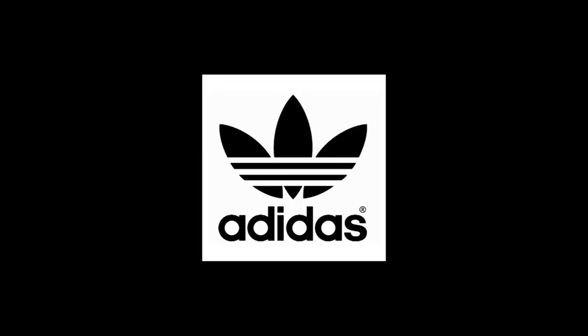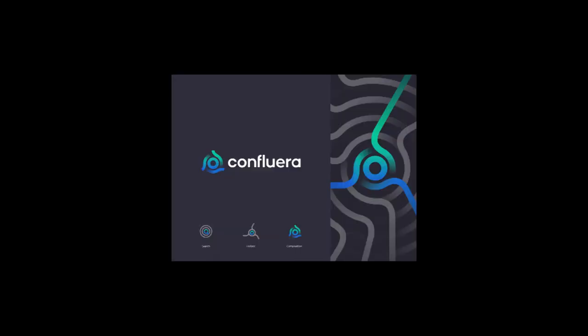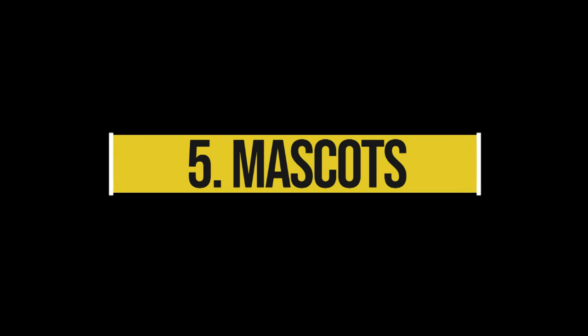However, instead of being restricted to a picture of something recognizable, abstract logos allow you to create something truly unique to represent your brand. The benefit of an abstract mark is that you're able to convey what your company does symbolically, without relying on the cultural implications of a specific image. Through color and form, you can attribute meaning and cultivate emotion around your brand — think about how the Nike swoosh implies movement and freedom.